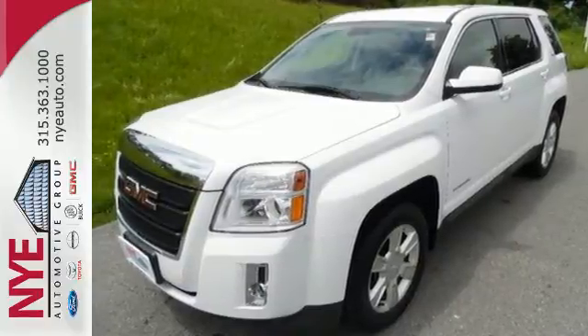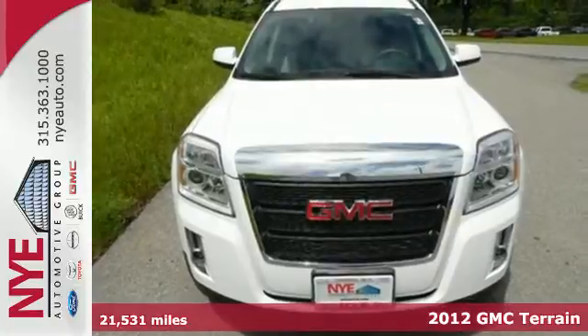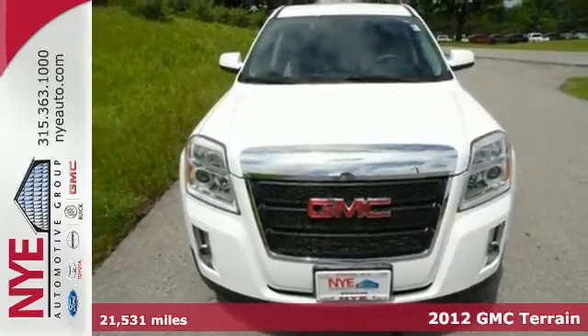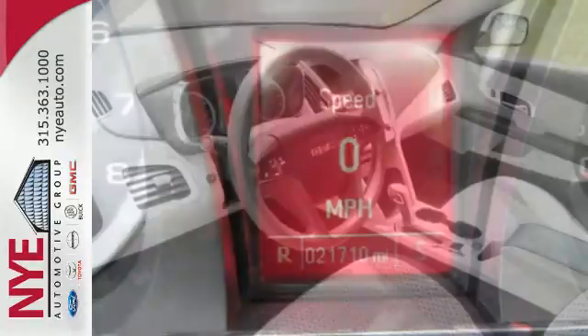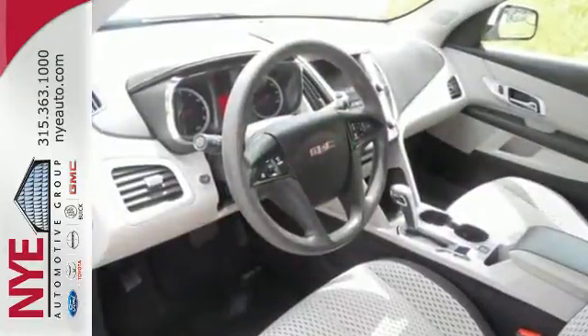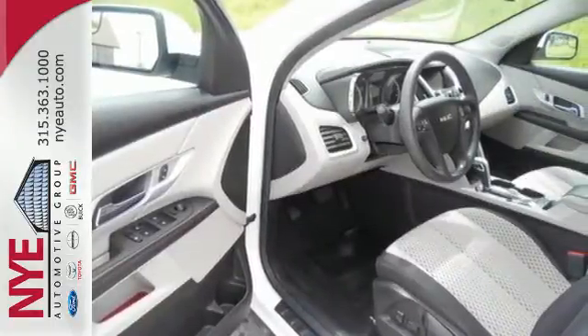Check out this 2012 GMC Terrain. This acclaimed crossover gives you more than a premium interior and smart storage options. It's also loaded with standard features including anti-lock brakes, stability and traction control, a CD player with steering wheel audio controls, heated mirrors and keyless entry.